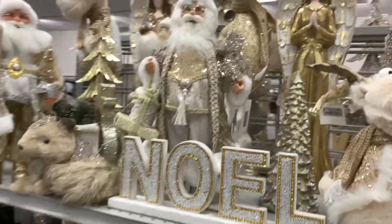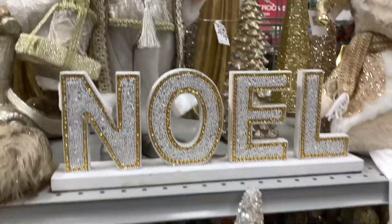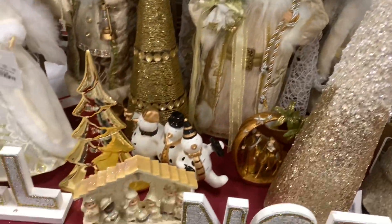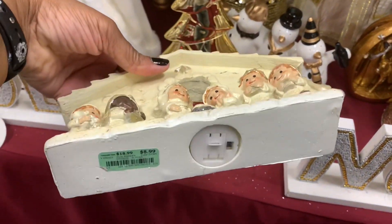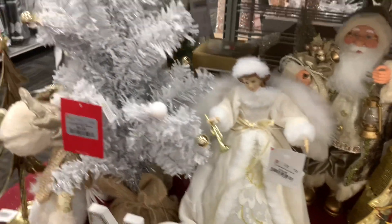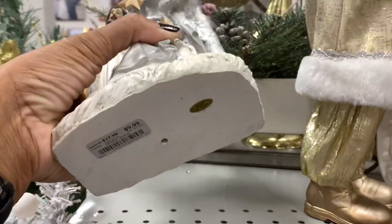So we have a lot of goals this year. Look at Santa, guys. They have that Noel table decor right there — this is going for $9.99. They have this little nativity scene right here, very cute, $8.99. They have that angel right there — she is $14.99. Very beautiful. This right here is going for $9.99.